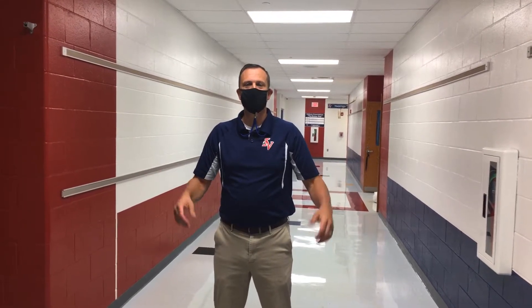Good morning and welcome to the grade 2 and grade 3 hallway. In this hallway you'll see title teachers and intervention specialist homerooms, and you'll also see grade 3 and grade 2 classrooms.